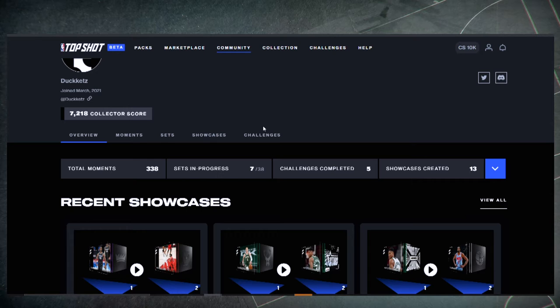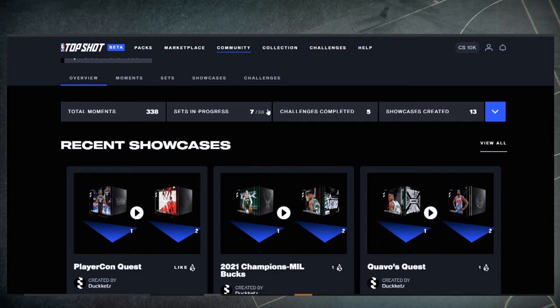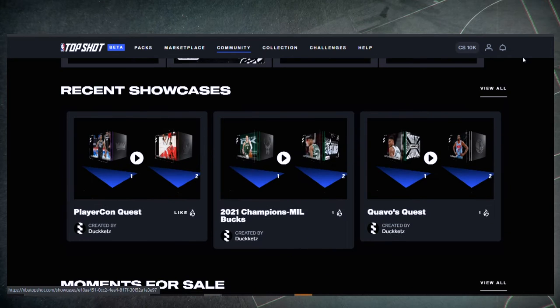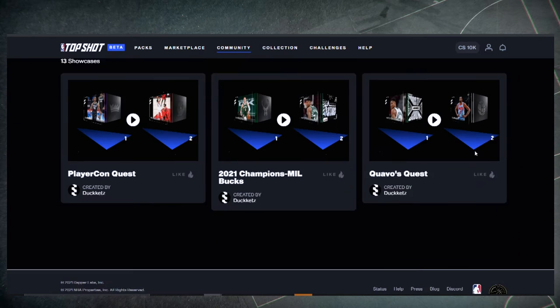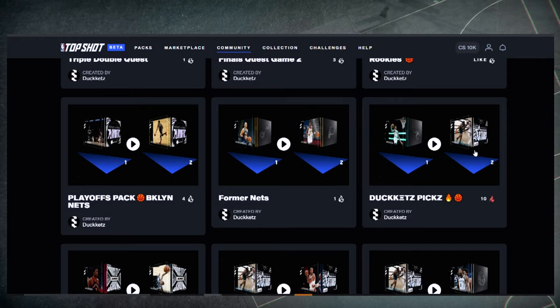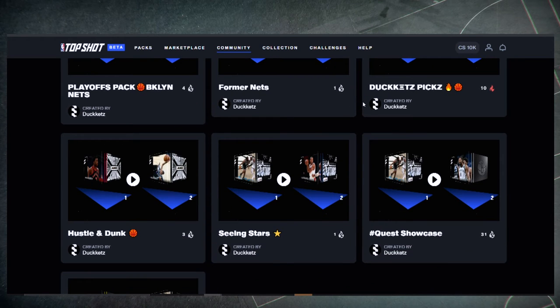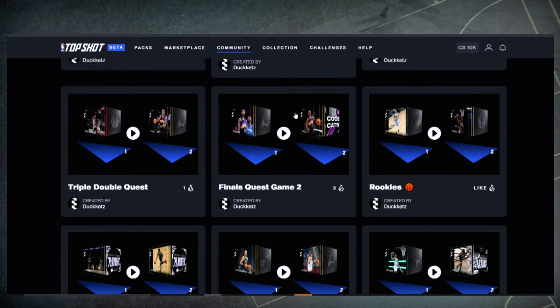One thing I didn't mention in the last segment is that one of my favorite features is the showcase feature. I wanted to do something in the community involving making showcases and bringing everyone together to show what they have. It's a great way to summarize your collection — showing off the best ones, your rares, your dunks, players with red sneakers, whatever you want. Top Shot has really been focusing on the showcase and I love making them. I've got quite a few and I add and delete them all the time.